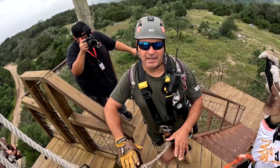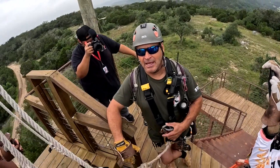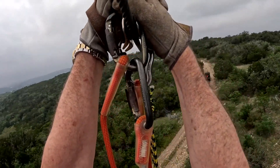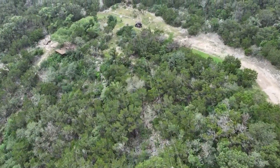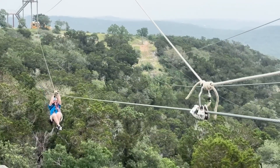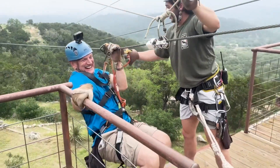About as close to flying as you're gonna get without a plane or parachute. You sit down in a harness, cross your legs, and then take off on a smooth ride down a cable that stretches hundreds of feet over the serene landscape. At this location you can zip along up to 42 miles an hour.